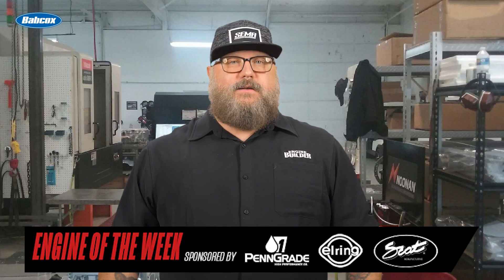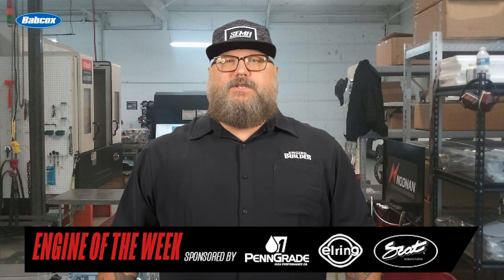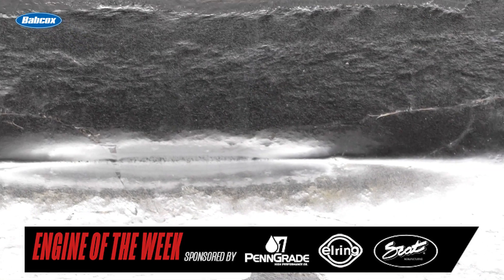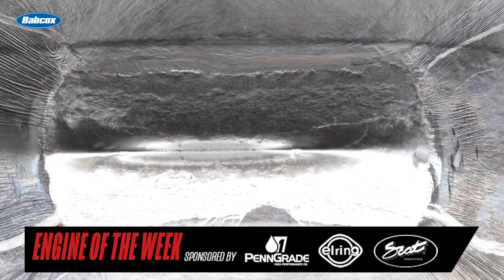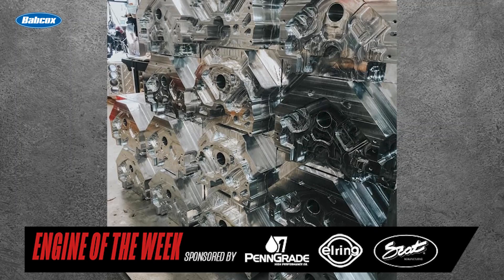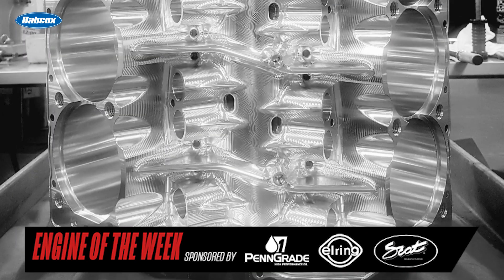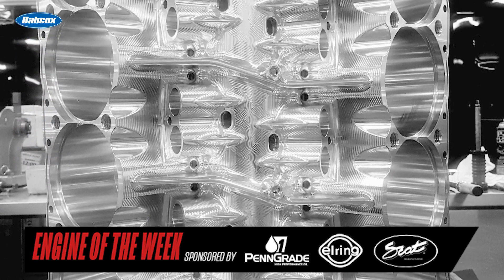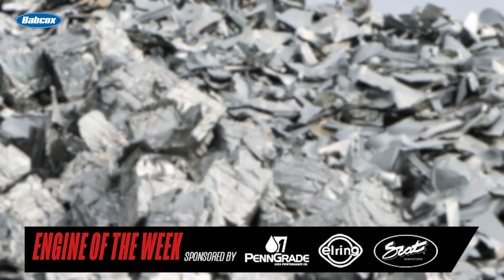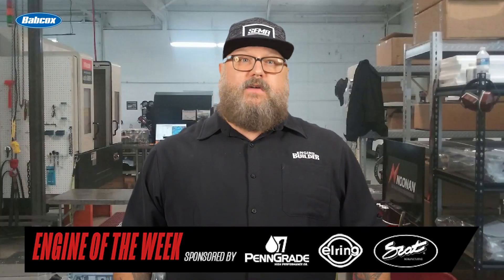When we spoke with Daryl Makins, shop manager of Noonan Race Engineering in Spartansburg, South Carolina, the shop had 60 billet blocks in queue for production. Noonan Race Engineering starts each build from an 815-pound raw chunk of aluminum. With 60 engines on deck, that makes for nearly 49,000 pounds of raw aluminum. After getting machined, each block comes out weighing around 127 pounds, which makes for roughly 41,000 pounds of aluminum waste and 7,600 pounds of finished aluminum blocks.